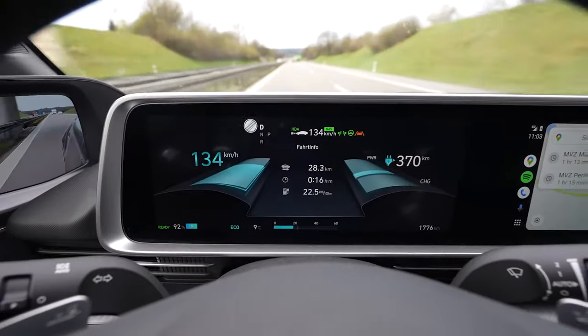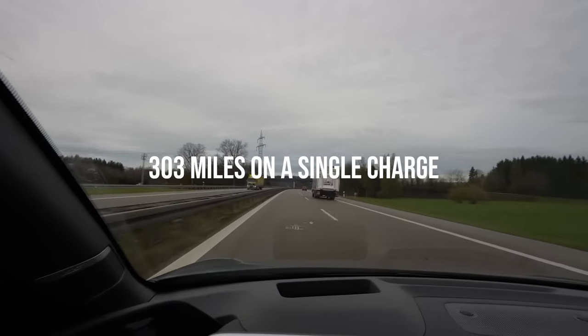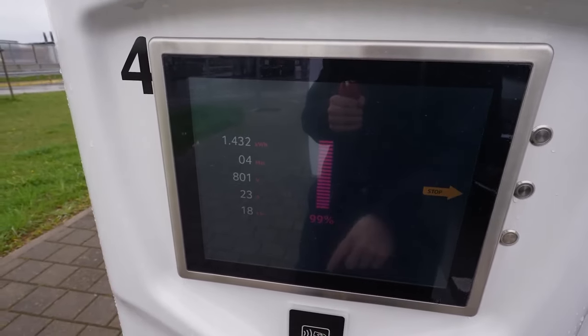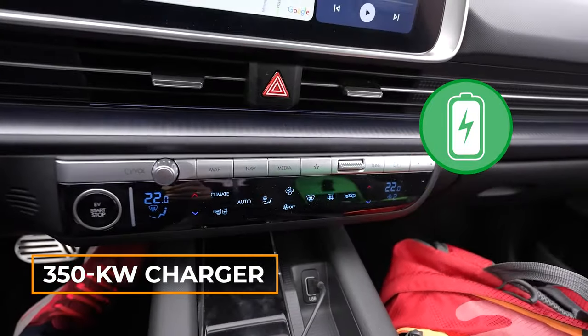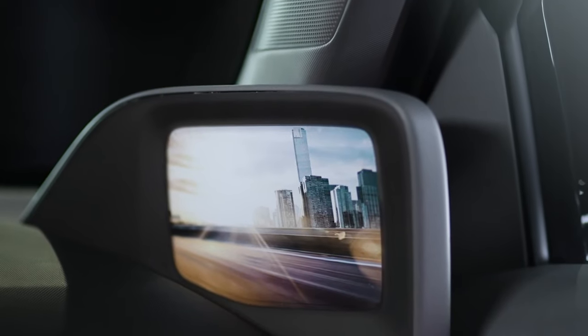This efficiency translates into longer drives. Our test car went 303 miles on a single charge, smashing the 270-mile estimate. Plus, it charges super fast. Hook it up to a 350-kilowatt charger, and it charges from 10% to 80% in just 18 minutes. The IONIQ 6 is truly impressive.